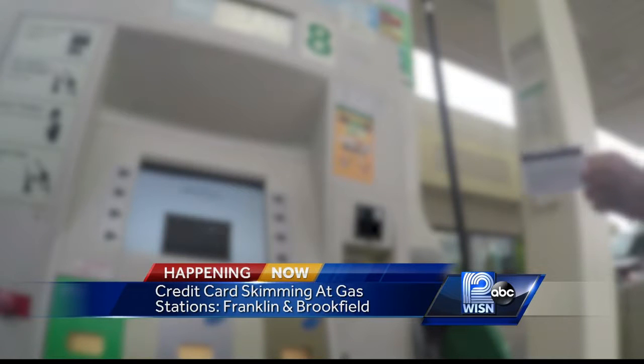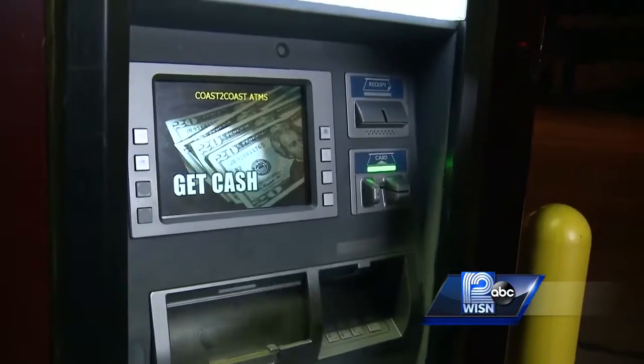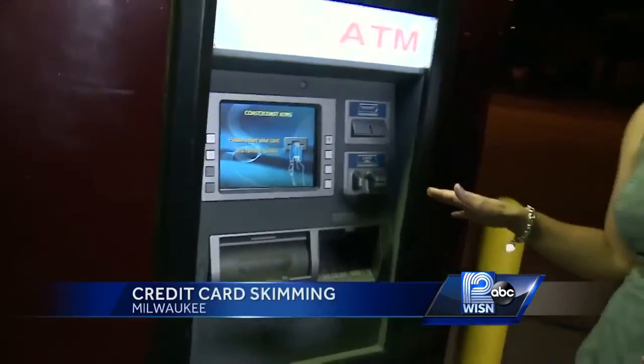Now, police say it appears suspects are targeting gas stations near the freeways, and police say thieves put these skimming devices on ATMs and gas stations within seconds. They suggest maybe you use cash when you go to the pump, and also to closely monitor your bank statements.